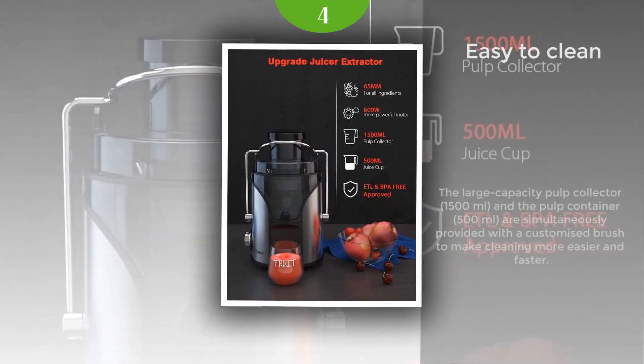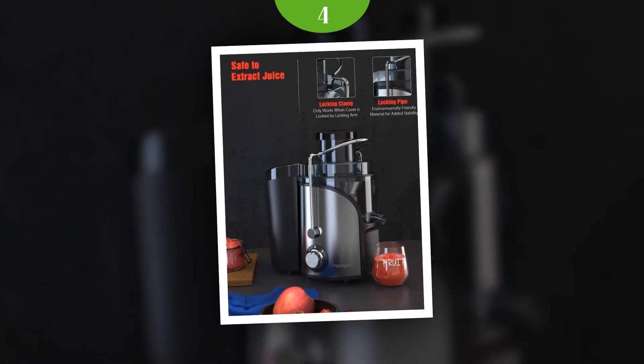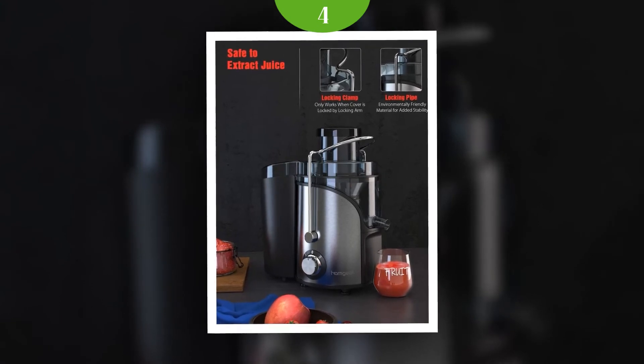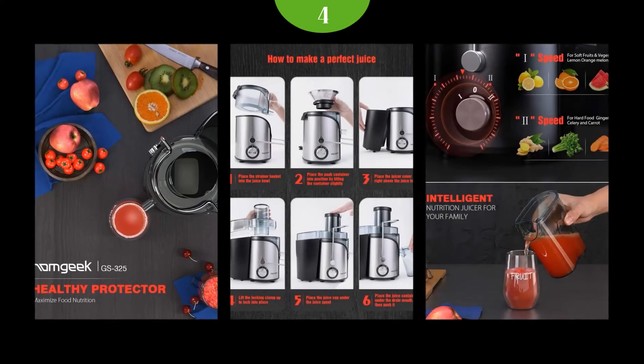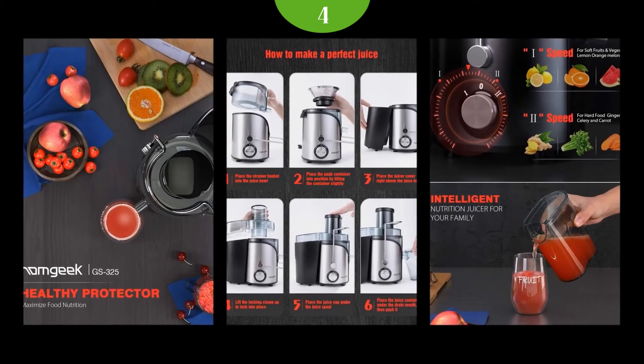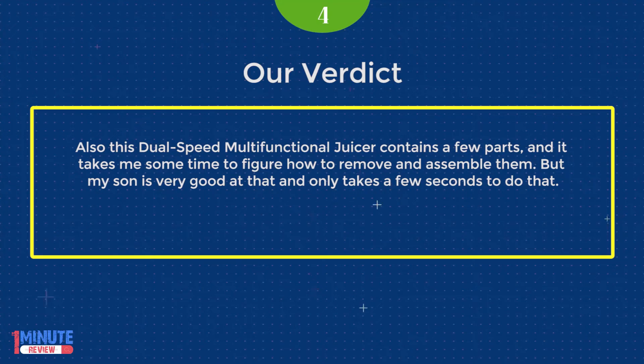Love this little juicer. We juiced about 9 pounds of oranges and got almost a gallon of orange juice. Works well and efficiently. The Hamjik Vegetable Juicer is smaller than a lot of other juicers we've seen, which we love — that saves a lot of time preparing everything. This dual-speed multifunctional juicer contains a few parts, and it takes some time to figure out how to remove and assemble them, but it only takes a few seconds once you know.